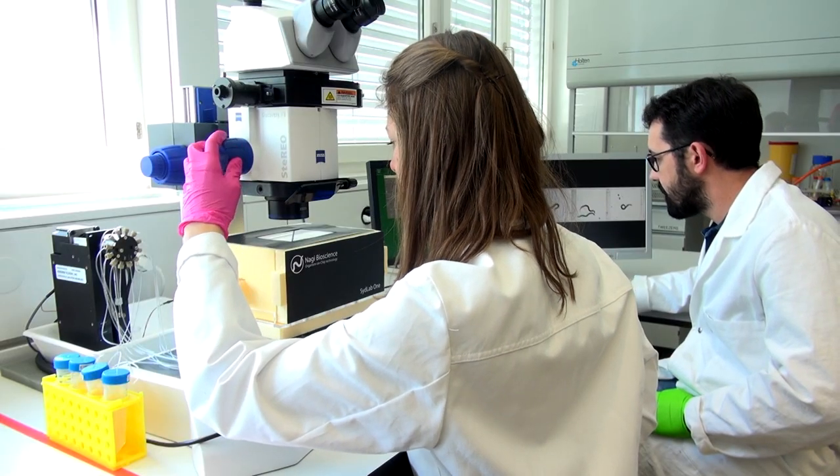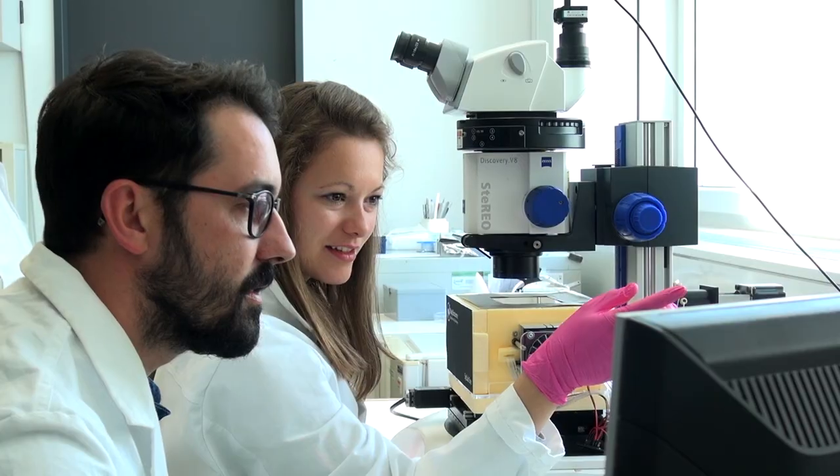Our current prototype is operational and has already been used in collaboration with both academic and industrial partners for testing their own compounds and for their own research. It allows today testing up to 32 conditions in parallel.